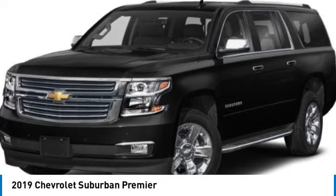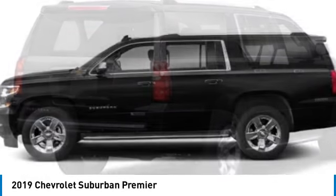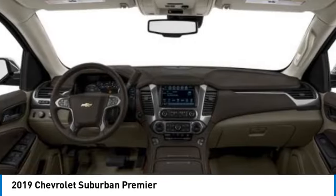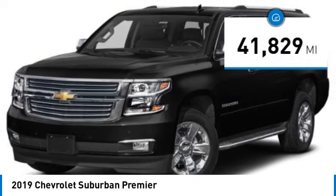You are going to love the 2019 Suburban. Suburban excels at towing heavy trailers, hauling loads of people and gear, and enduring hard use and rugged terrain. This vehicle has less than 45,000 miles.